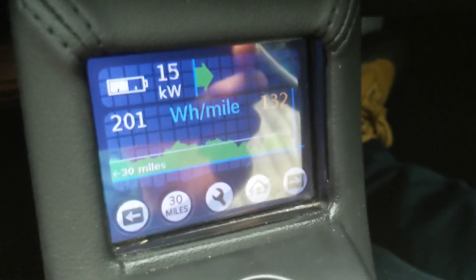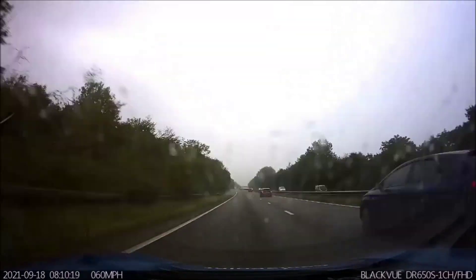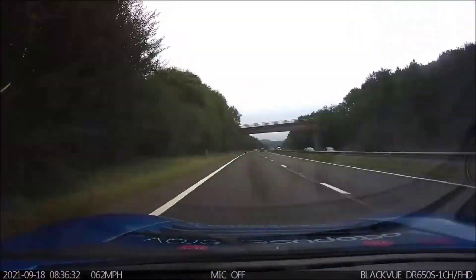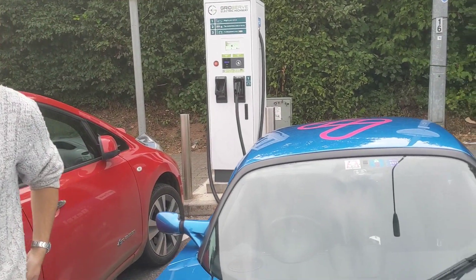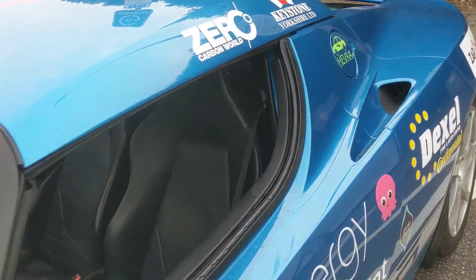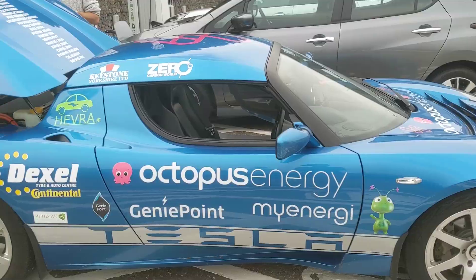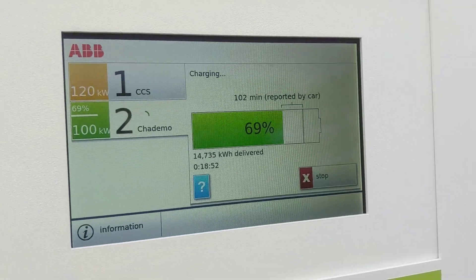Averaging 201 watt-hours per mile, even in the rain on this first leg, cruising at 60 miles an hour after 78 miles of driving. Now we're charging on CHAdeMO. So plugged into the CHAdeMO kit. We've nearly finished charging here at Exeter Services, been at it 18 minutes so far, at 69%.